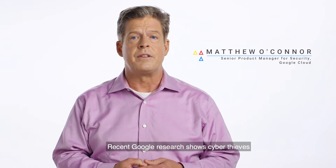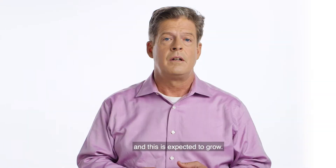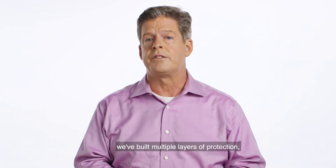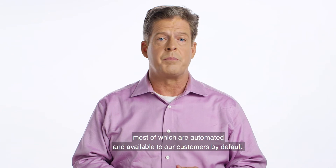Recent Google research shows cyber thieves have made at least $25 million from ransomware in the last two years, and this is expected to grow. To protect ourselves and our customers from this and other types of malware, we've built multiple layers of protection, most of which are automated and available to our customers by default.